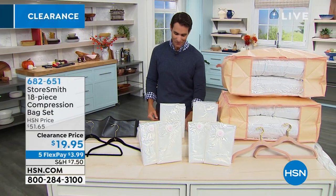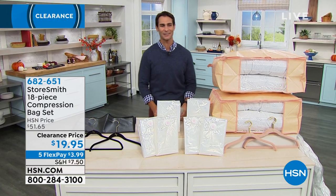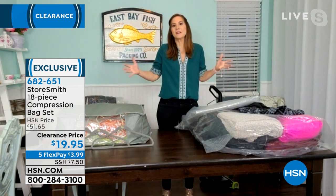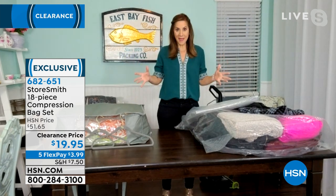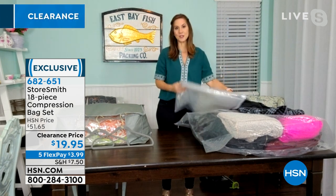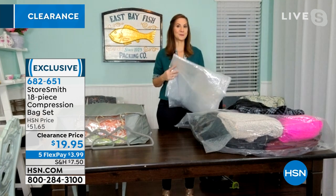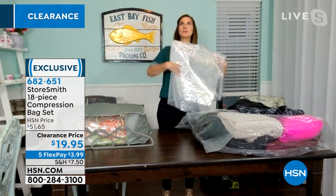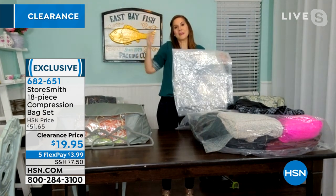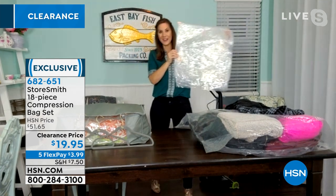Our guest today from Storesmith is Rebecca Wood, joining us early this morning. Now you don't have to piecemeal the perfect package together — it's going to come in one fell swoop, everything you need to get organized. We've got to start with these compression bags, because these are going to save you up to 75% more space. Imagine walking into your closet and having it be 75% bigger.